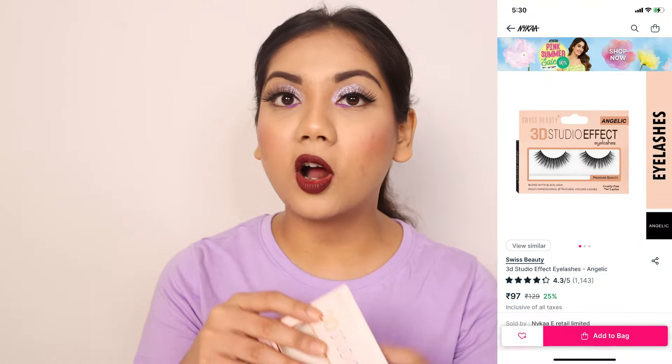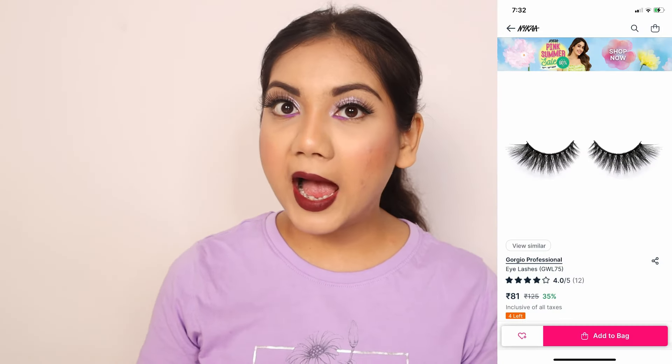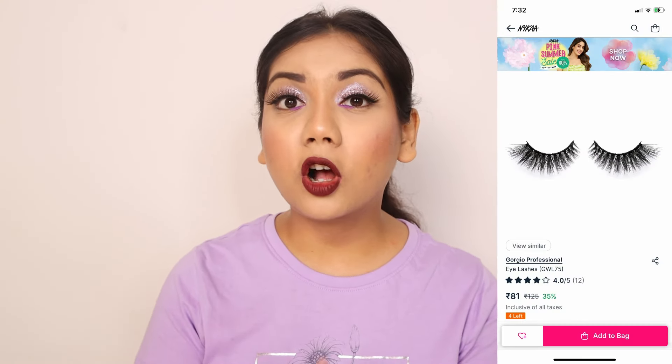For eyelashes, I really like Swiss Beauty lashes. I have one on right now called Angelic, and there are so many beautiful lashes from Swiss Beauty at very affordable prices. I also ordered lashes from a brand called Giorgio Professional — it hasn't come yet but I think the price is Rs. 69, so that is also very affordable.